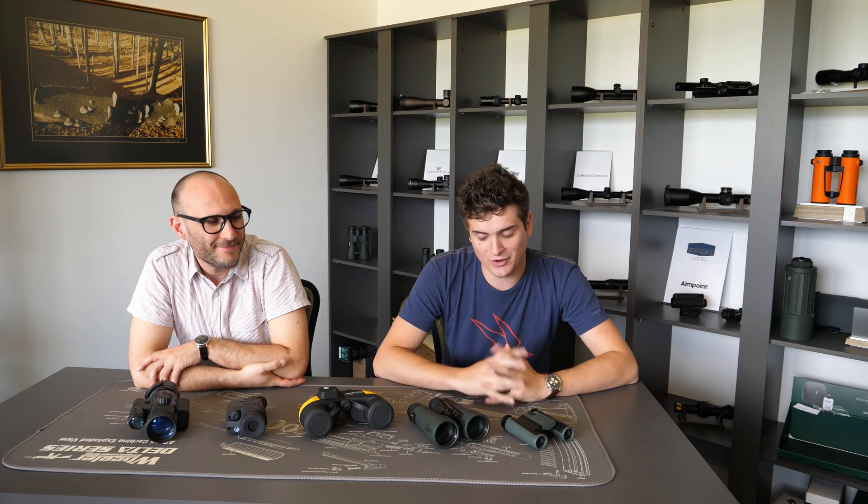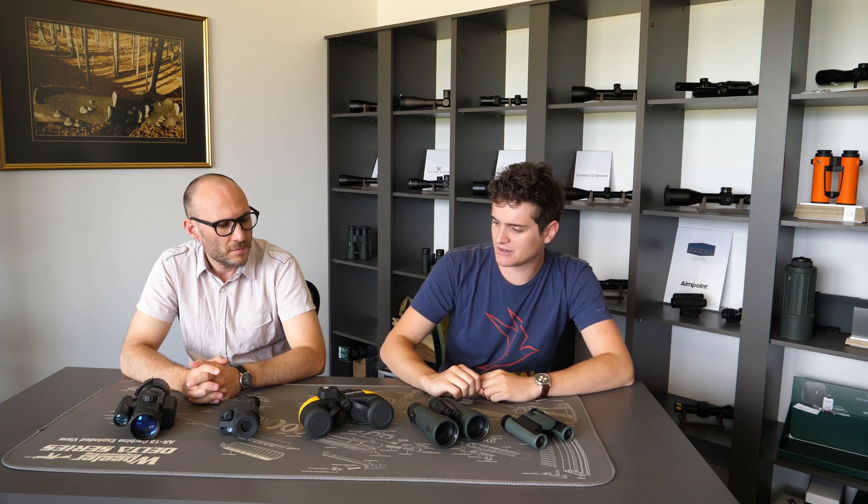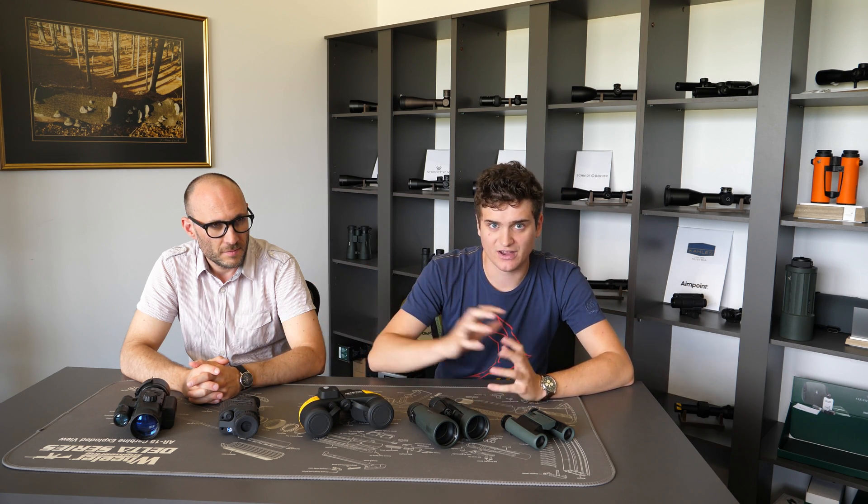Hello and welcome to another episode of Optics Trade Debates. Theodor and I will be with you today. We're going to talk about another term that you find on our website that we think needs a little bit more thorough explaining. The term is close focusing distance. We can find this term with binoculars, with digital night vision devices, and with thermal devices.